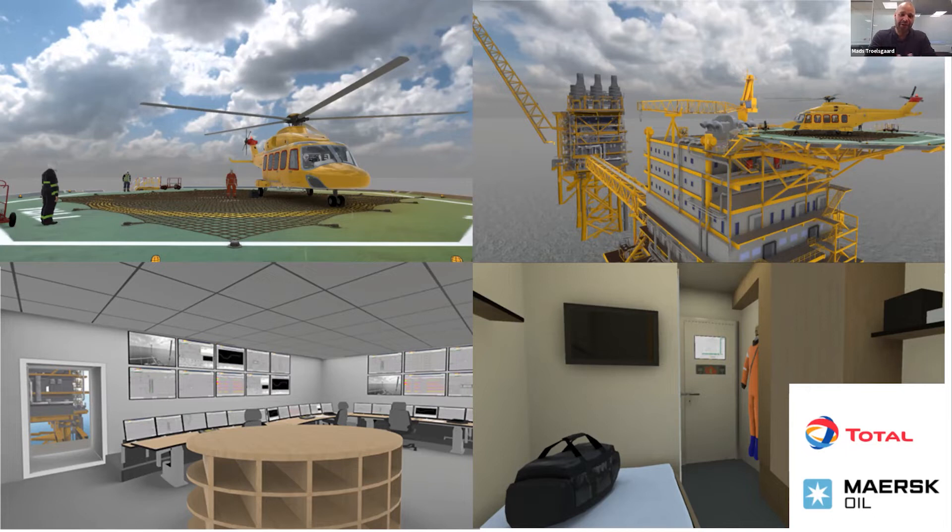Those are some of the custom projects we've done over the years in virtual reality training — a brief introduction to what we do and what we've done. I'll hand it over to Christian and Tyler.